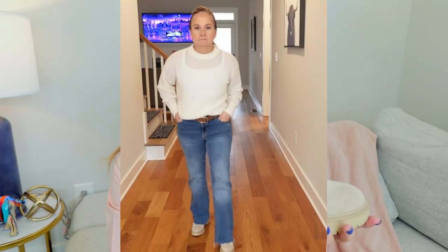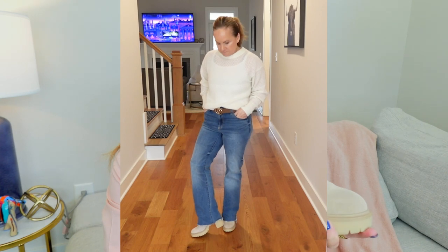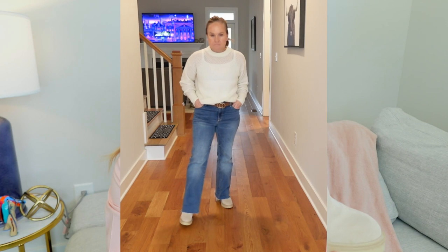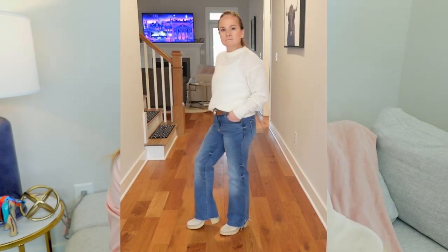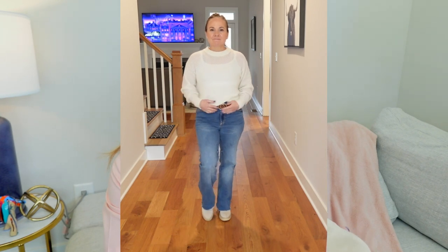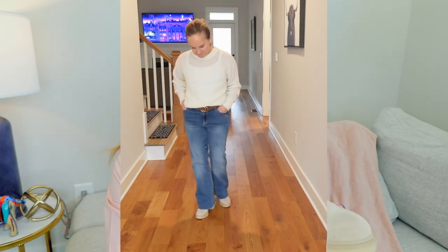I'll put everything down in the description box for you guys if you're interested in checking any of these out. I did not think I would love these, but I absolutely love them. When I think of footwear, I'm usually thinking dark blacks or dark browns. So I wasn't sure when I purchased these, but I love them.